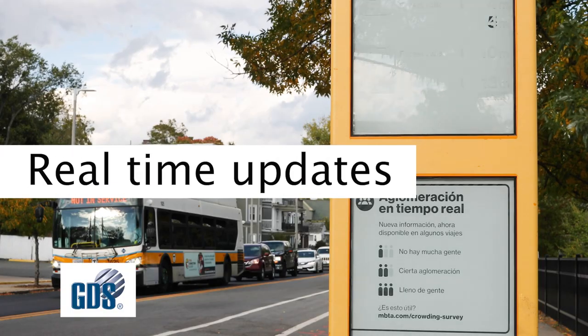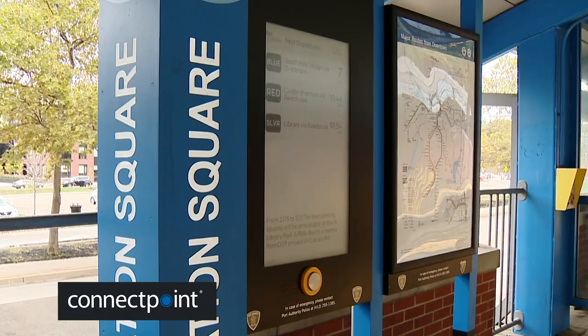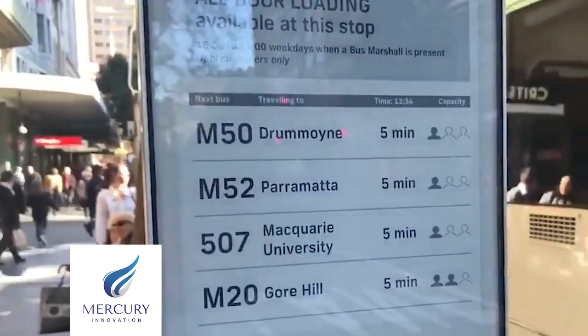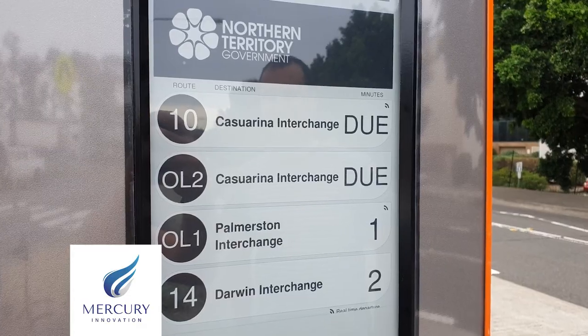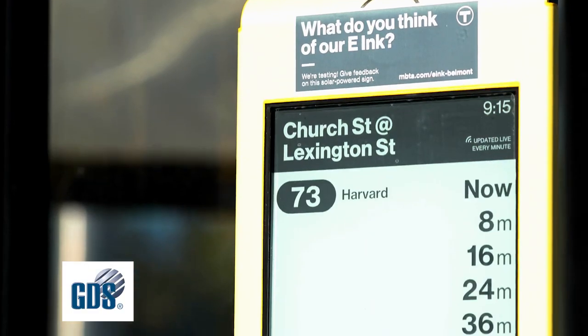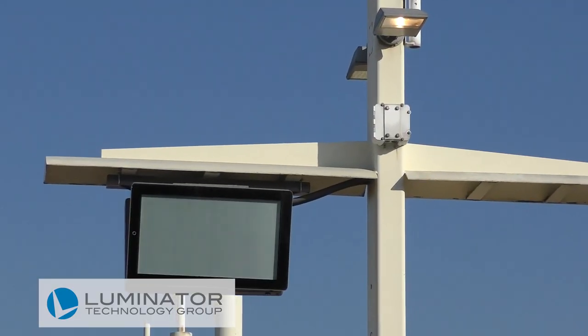Real-time updates. Signs are offered in 13 inches, 32 inches, 42 inches, and can be tiled.